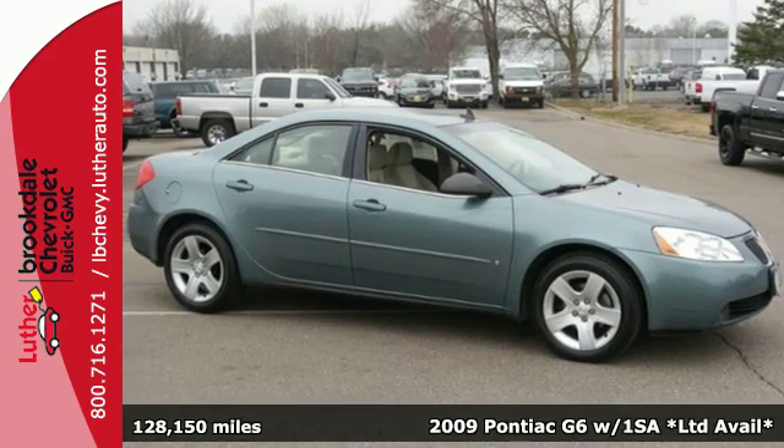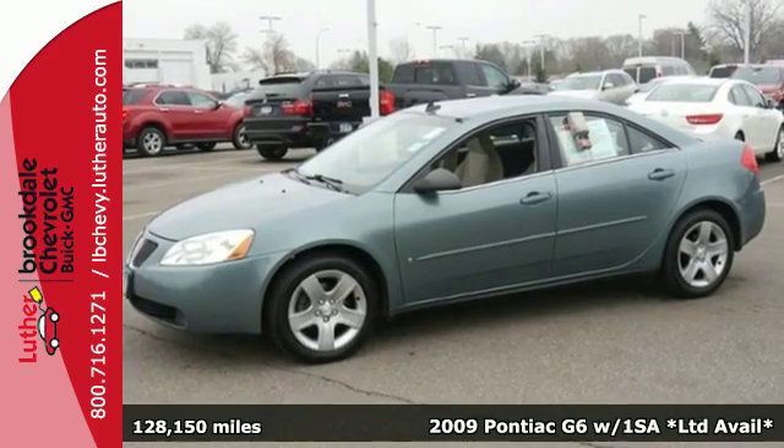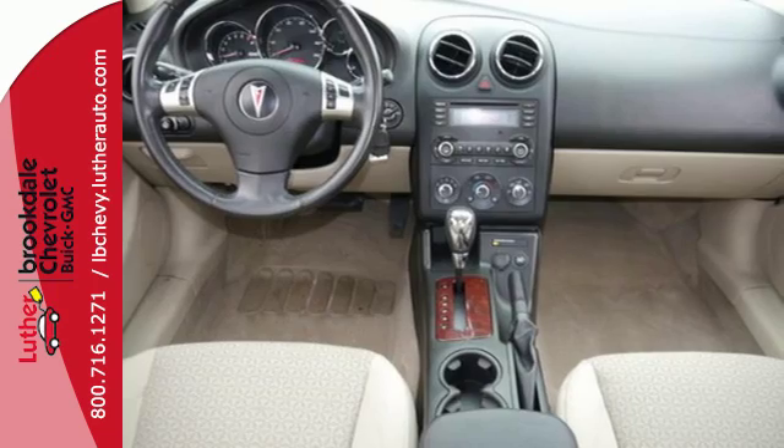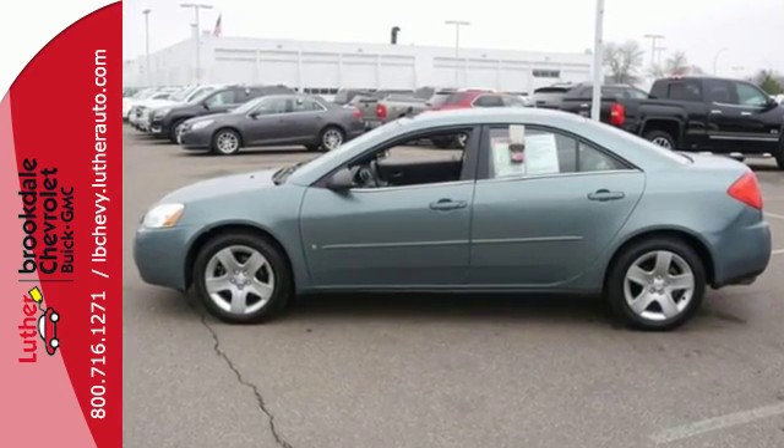Here's a 2009 Pontiac G6. For 2009, the G6 adds satellite radio and an MP3 player. It also comes standard with cruise control, air conditioning, folding center rear seats, and one-touch power windows.